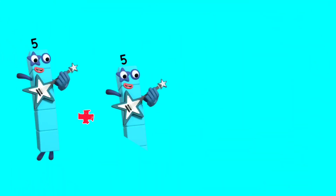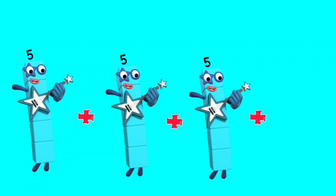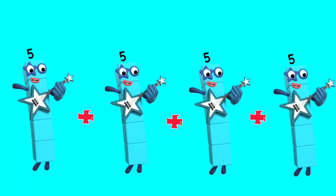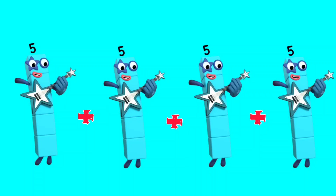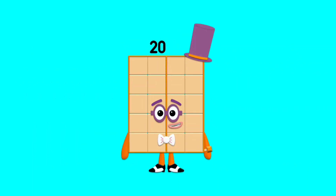5 plus 5 plus 5 plus 5 plus 5 plus 5 plus 5 plus 5 is equal to 20.